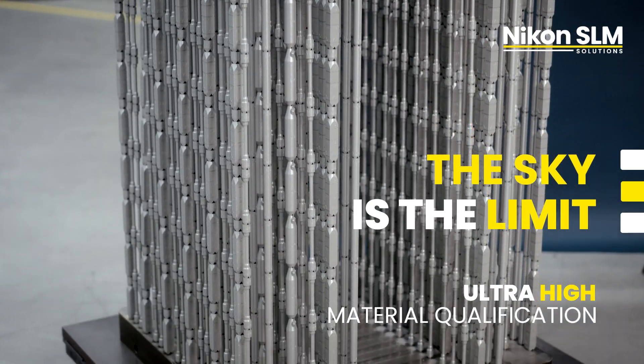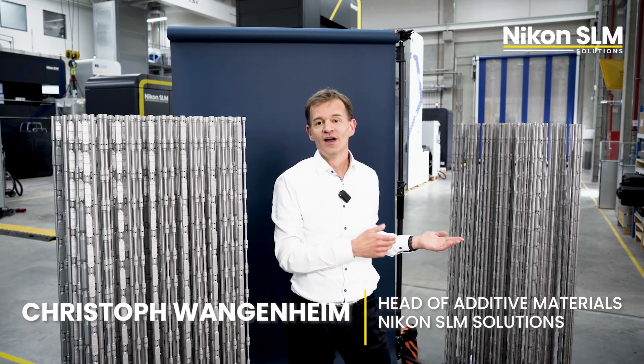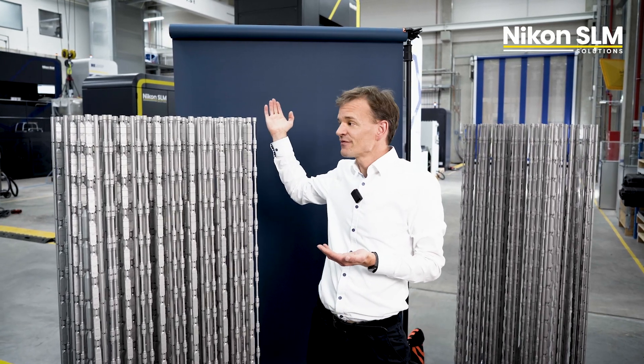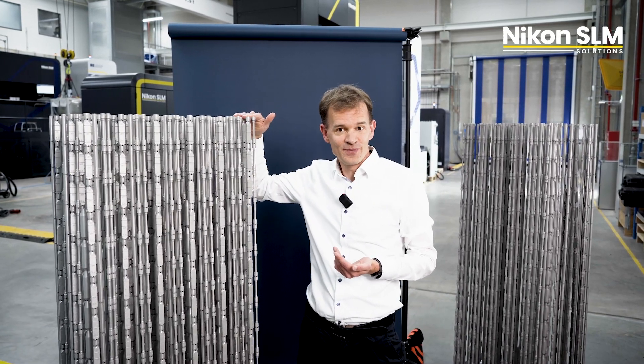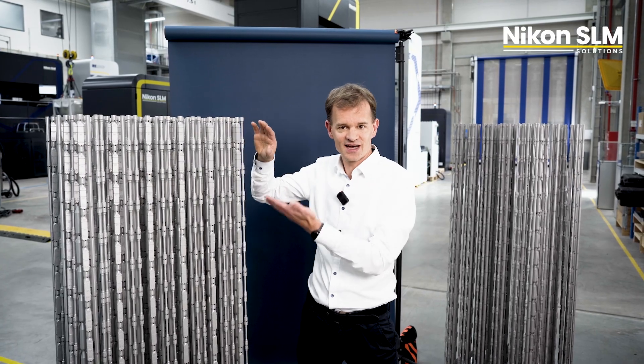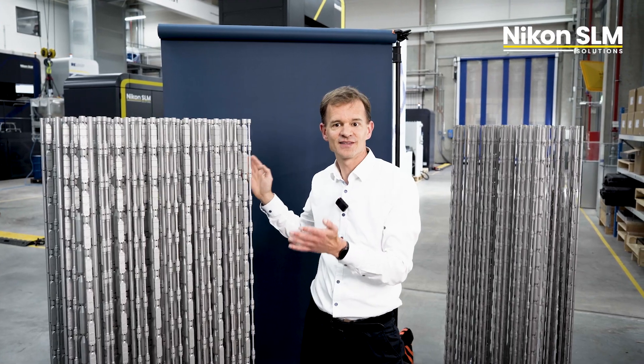These are two NXGE material qualification build jobs — one in Inconel 625 and the other in Titanium 6-4. Both were printed on the NXGE system and have a total height of 1.5 meters, with 17 levels of material samples stacked on top of each other to fully qualify the system.